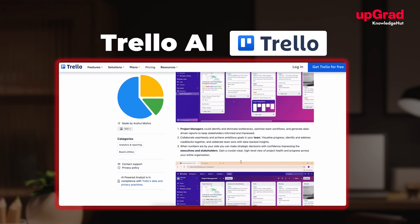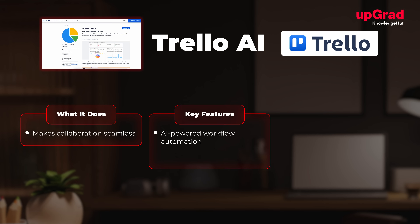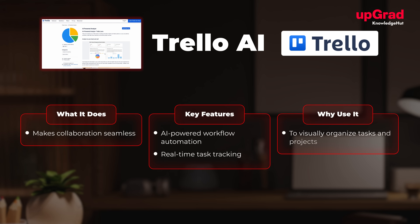At number five, we have Trello AI. What it does: makes collaboration seamless with smart suggestions for cards, checklists, and deadlines. Key features include AI-powered workflow automation and real-time task tracking. It's ideal for visually organizing tasks and projects.